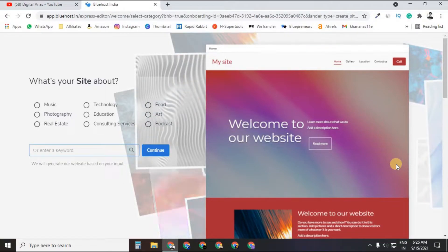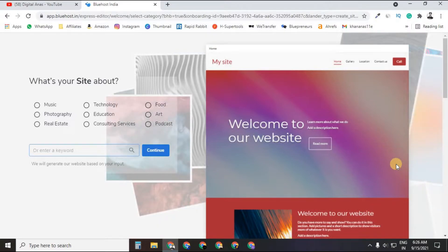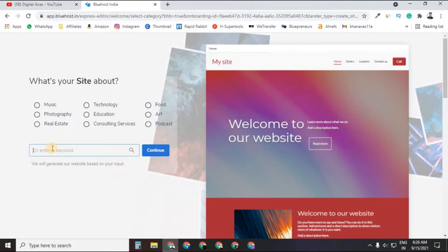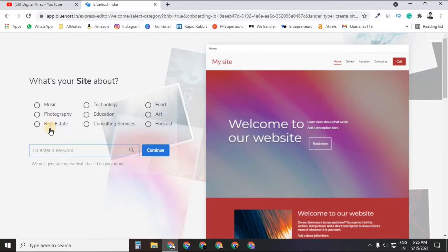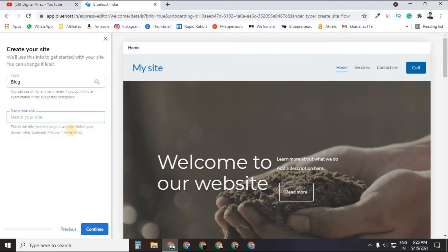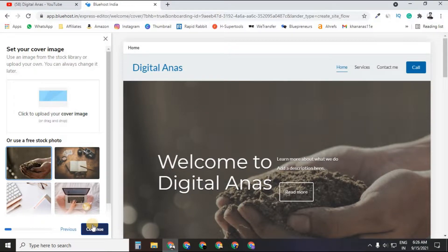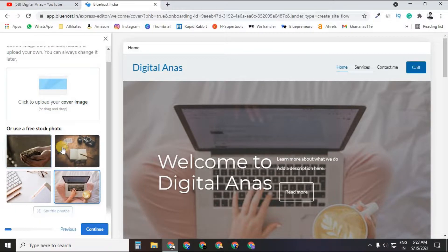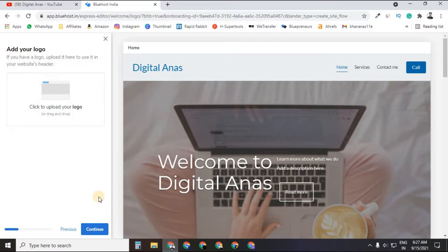Now the setup begins — you just answer some questions and your site will be ready using the Bluehost Website Builder. First, it asks what your site is about: education, photography, music, food, art, blog, etc. Then it asks for your site name, which you can change later. After that, choose a cover photo or upload a custom image.